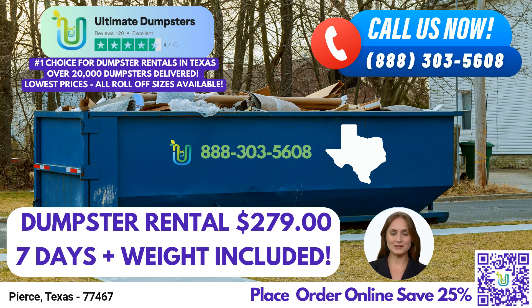Firstly, Ultimate Dumpsters offers nationwide coverage, delivering to over 50,000 cities across 50 states and three countries. They source dumpsters using the best and cheapest local providers, ensuring efficient and cost-effective service. With a 4.5 star rated reputation, Ultimate Dumpsters is a trusted name in the industry, known for their reliability and customer satisfaction.